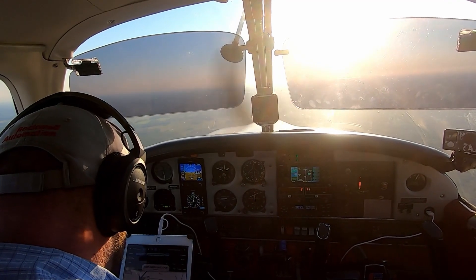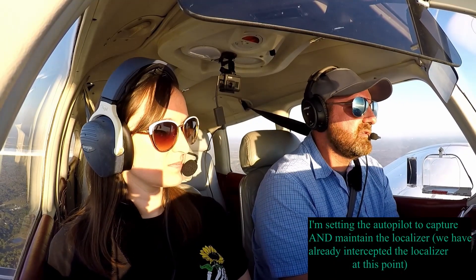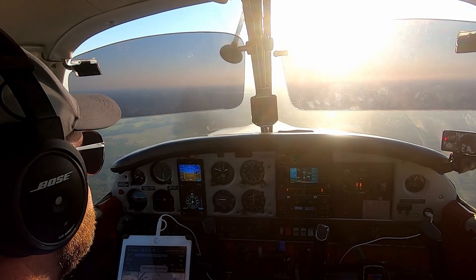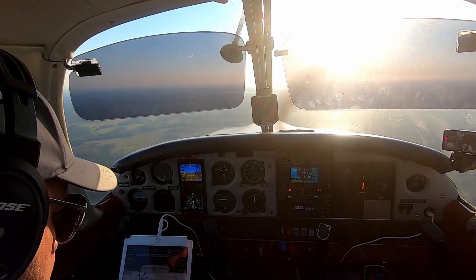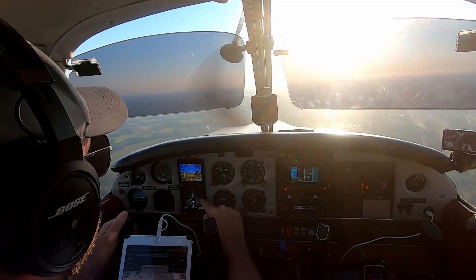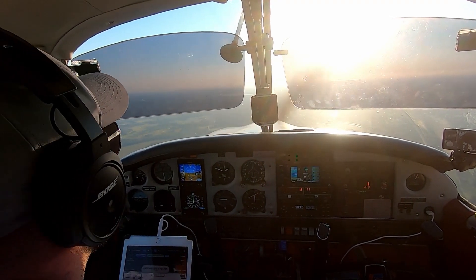We're going to go with the localizer — we're going to fly the localizer and see how tight this thing holds. At Erke, this line should be directly level, and then there's a little diamond you can see at the top. That'll be the ILS glide slope.